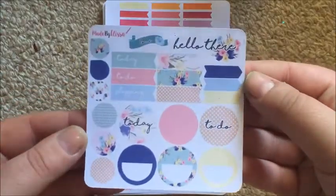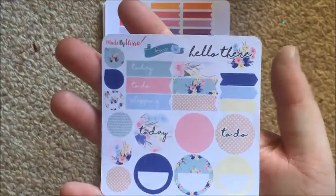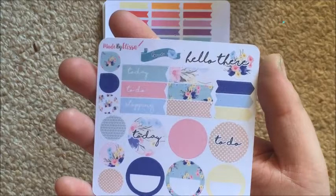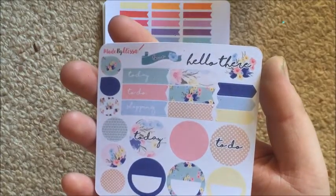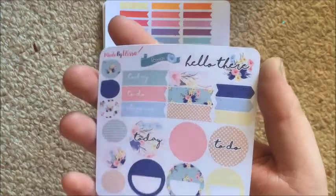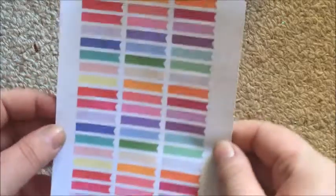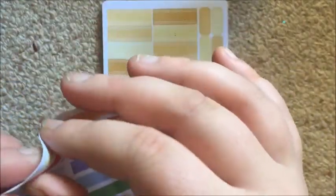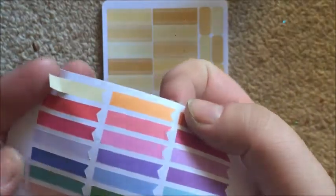Next up is my Made by Alyssa order. This is her sampler — really cute, a fun color scheme and very functional. It'll be nice to try a few things out. I also got a page of her skinny page slides — let me show you how thin these are.